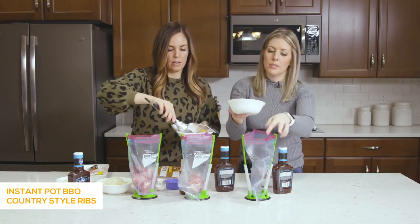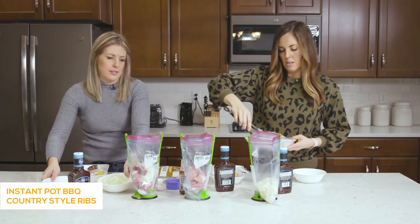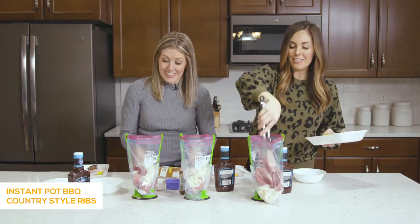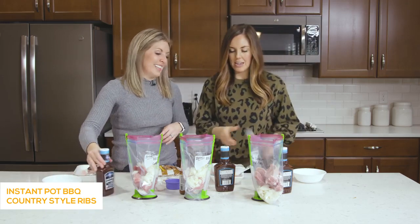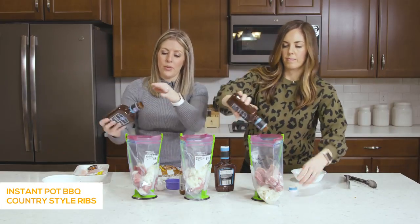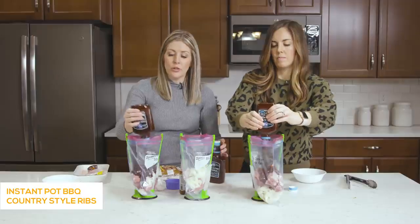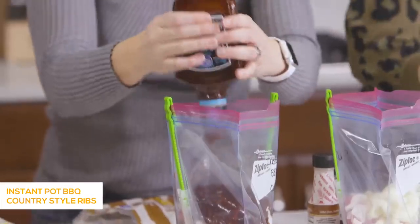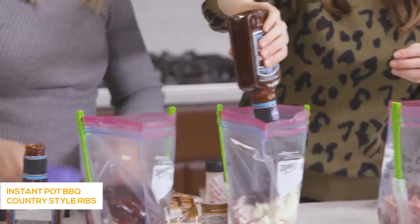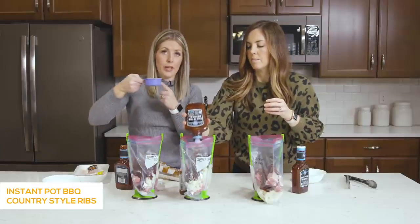We add one chopped onion to each bag. It does go a lot faster with two people — this is a fun thing to do with girlfriends or get your kids involved. Now we're adding a whole container of barbecue sauce — any kind you like. Kroger, Smith's, Sweet Baby Ray's, and Stubbs all make really good sauces. Then about a half cup of brown sugar in each one.